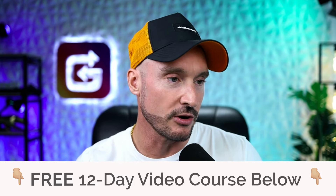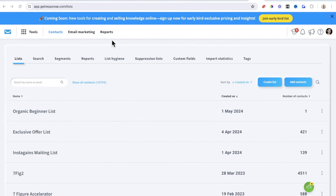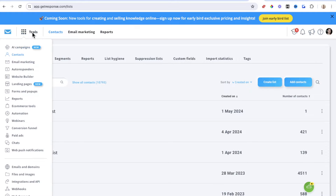Inside of this video, I'm going to show you how to start emailing your new email list that you've built up using launch jacking. Moving on from the previous video, I showed you that you needed this software called GetResponse. So what you need to do here is come over to the tools section and come over to email marketing.